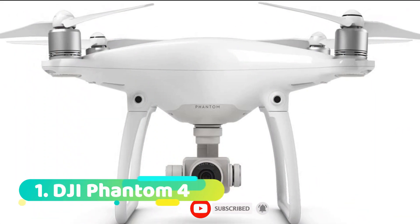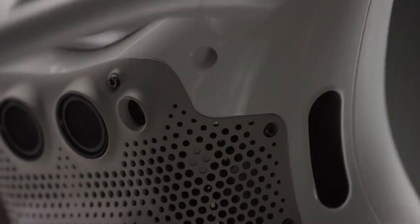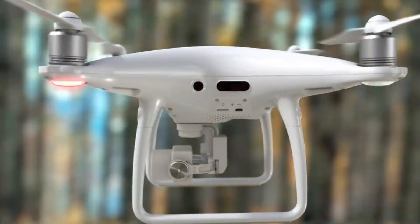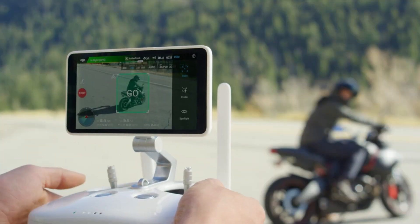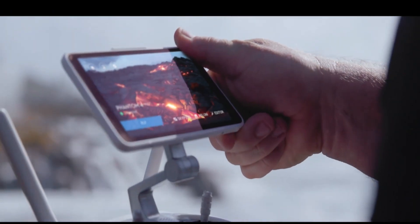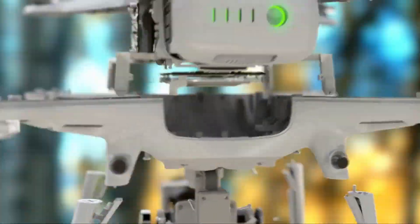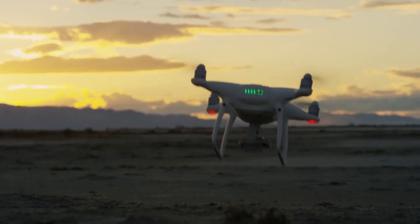Number 1: DJI Phantom 4. The DJI Phantom 4 is widely considered to be one of the best drone cameras in the world. It is packed with features that allow it to take stunning aerial photos and videos, including a high-quality camera, intelligent flight modes, and obstacle avoidance. The Phantom 4 is also one of the easiest drones to fly, making it a great choice for both beginners and experienced pilots. Whether you're looking to capture beautiful landscapes or explore your surroundings from a new perspective, the DJI Phantom 4 is an excellent drone camera to consider.